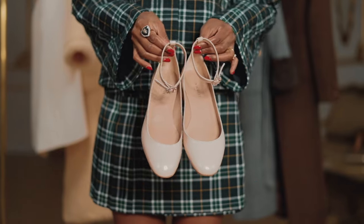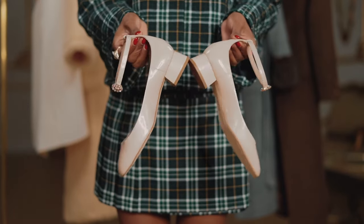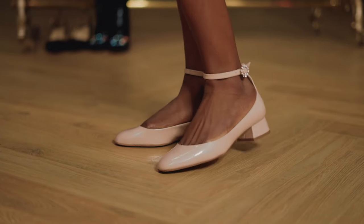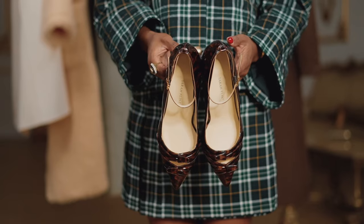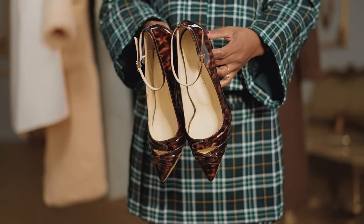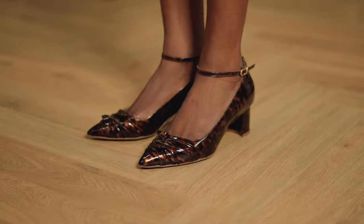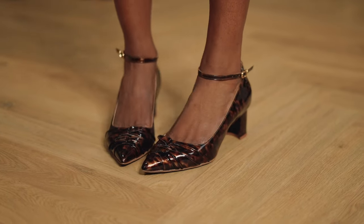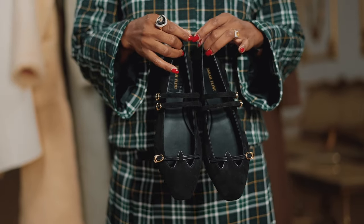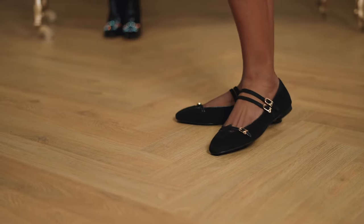These shoes are by LK Bennett — a running theme with the shoes — comfortable heels that you can actually walk in. These shoes are by Sarah Flint; she makes the most comfortable shoes, and this color is just the perfect shade of brown for the autumnal season.